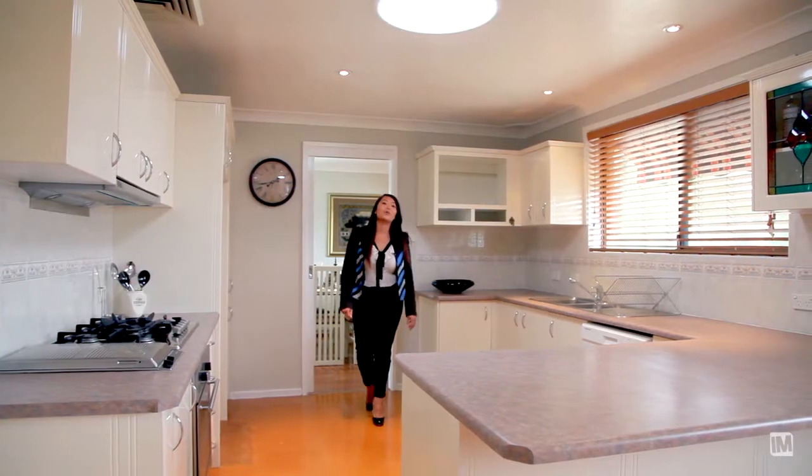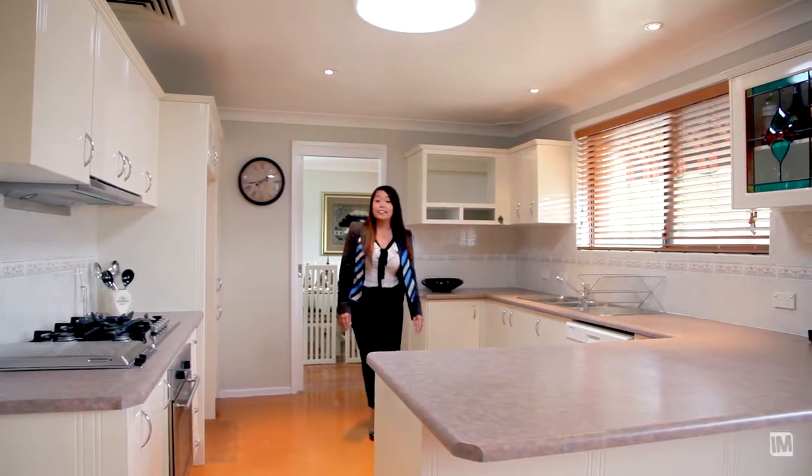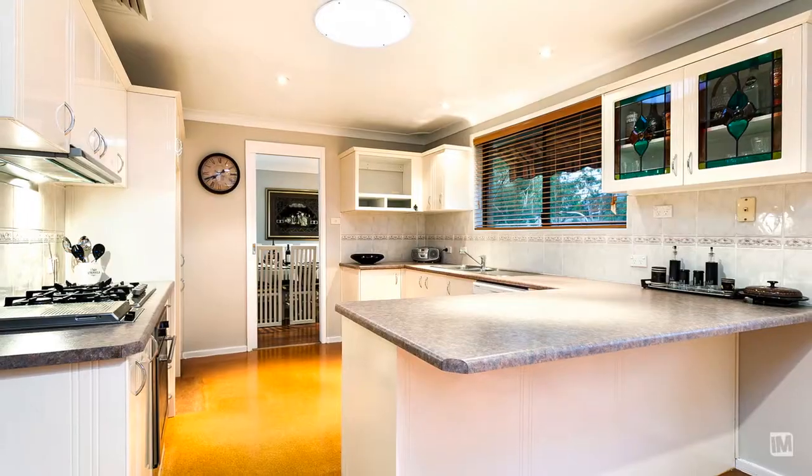This spacious gourmet kitchen will impress the chef in you. It offers gas cooking, stainless steel appliances, natural lighting as well as lots of cupboard and bench space.